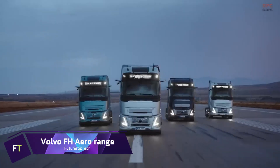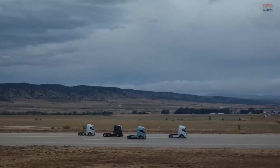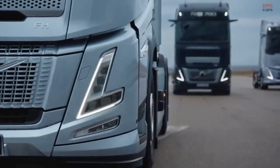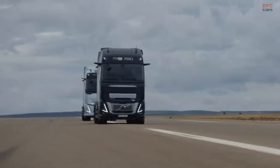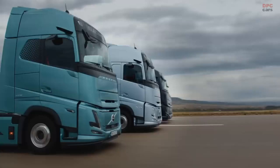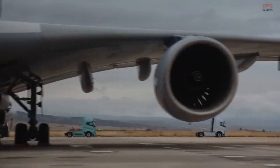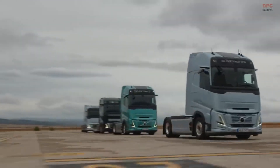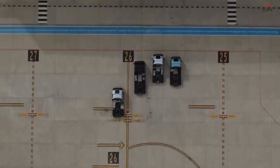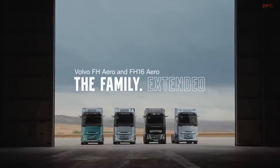Volvo FH Aero Range. Modern long-haul trucks like the Volvo FH Aero are state-of-the-art. Power ranges from 420 to 540 horsepower, and it is available with electric, gas, and diesel engines. There are two versions available: one powered by gas and capable of up to 1,000 kilometers of range, and the other electric with a maximum power output of 490 kilowatt. Notable features include an enlarged cab that improves stability and aerodynamics, and a camera monitor system that, in place of conventional mirrors, increases safety and improves aerodynamics.